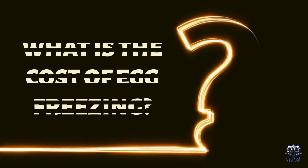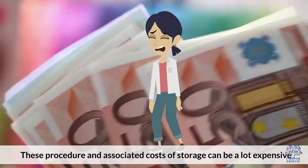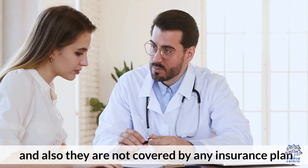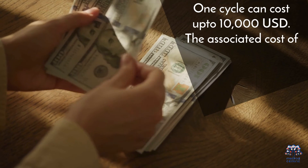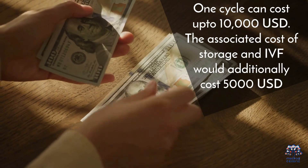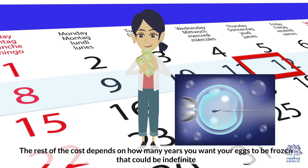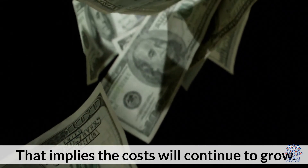What is the cost of egg freezing? These procedures and associated storage costs can be expensive and are not covered by any insurance plan. One cycle can cost up to $10,000 USD, and the associated costs of storage and IVF would additionally cost around $5,000 USD. The rest of the cost depends on how many years you want your eggs to be frozen, which could be indefinite — meaning the cost will continue to grow.